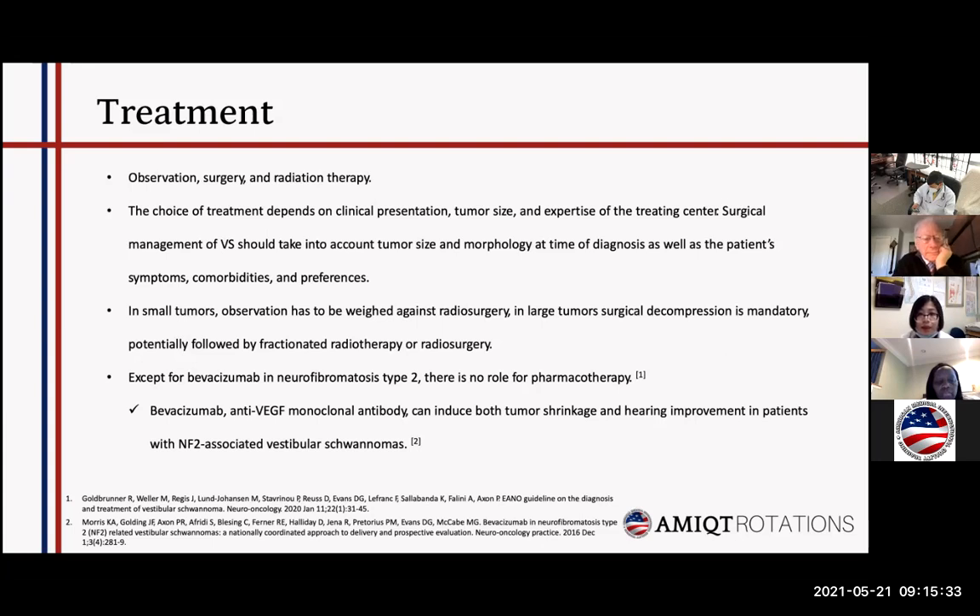For treatment, there are three different strategies: observation, surgery, and radiation therapy. The choice of treatment is very complicated and generally depends on clinical presentation, tumor size, and the expertise of the treating center. As a general rule, if the tumor is small, observation is reasonable; if the tumor is large, surgery may be needed, possibly followed with radiation. Notably, there is a medication available for treatment of vestibular schwannoma specifically in neurofibromatosis type 2 patients, and it has been shown to decrease tumor size in those NF2 patients.